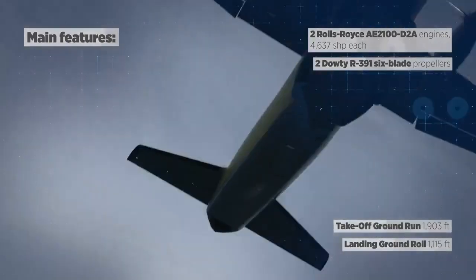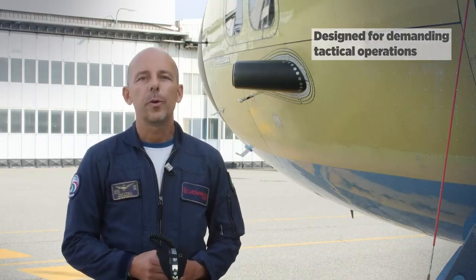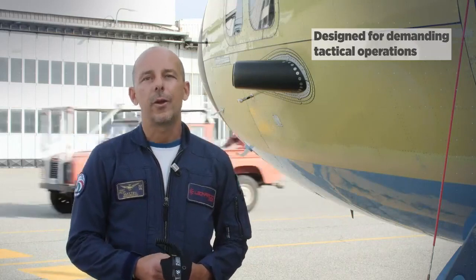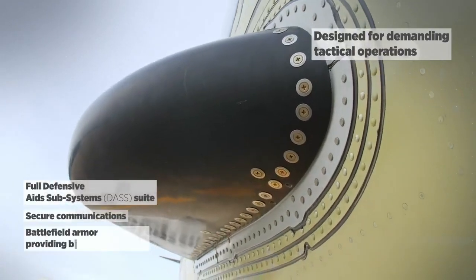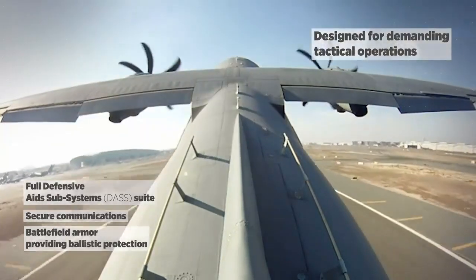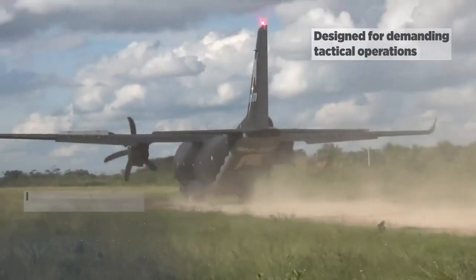The C27J is designed with a focus on battlefield operations. It was designed from scratch to be an airplane to operate even in high threat areas. To accommodate that, it is embodied with a DAS system. Here we can see some antennas of DAS. It has a missile warner, it has a laser warner, chaff and flare dispenser, and secure communication, and also a ballistic protection for the crew.